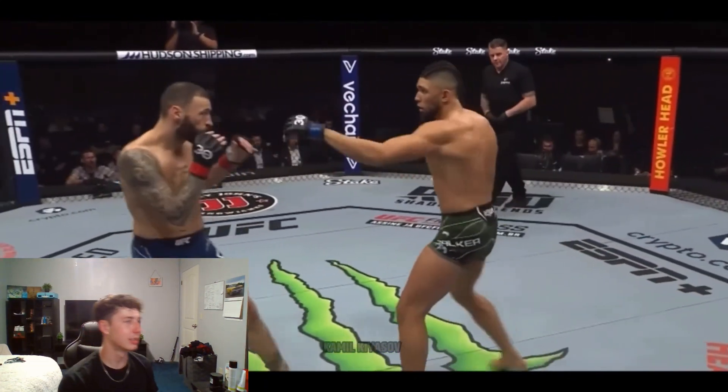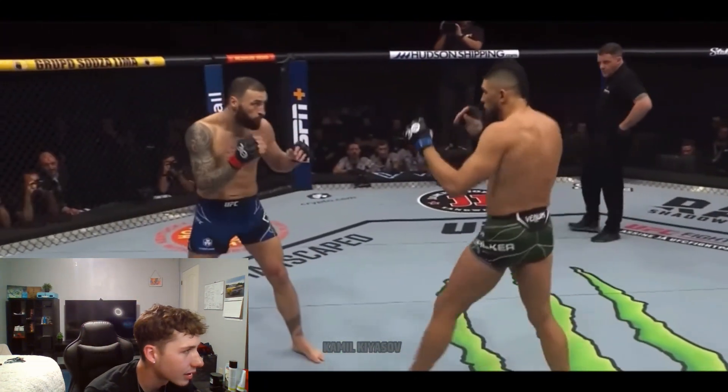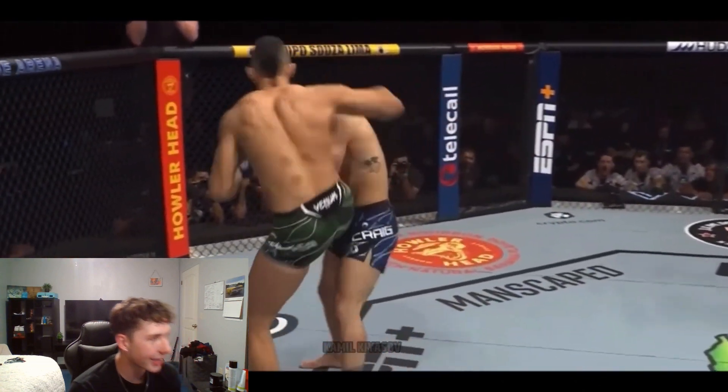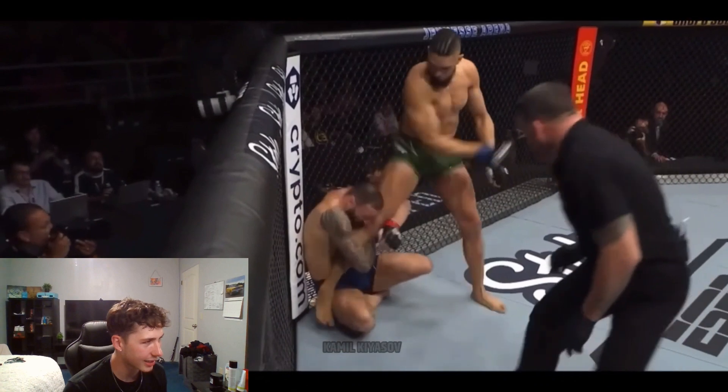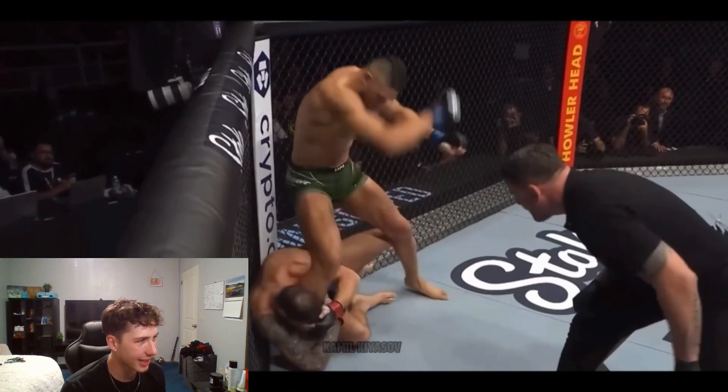Walker's okay with this — he'll fight you like this for 15 minutes, pick you apart. Oh! That's it, man.